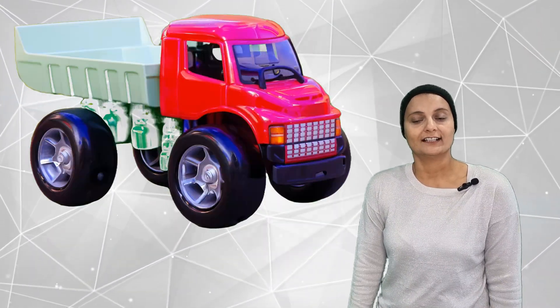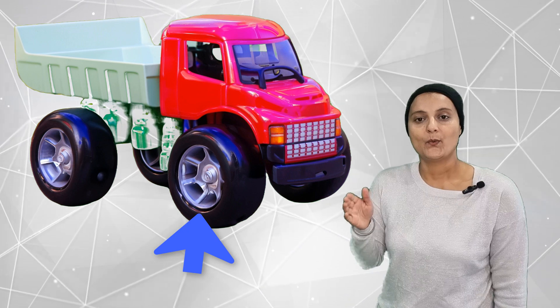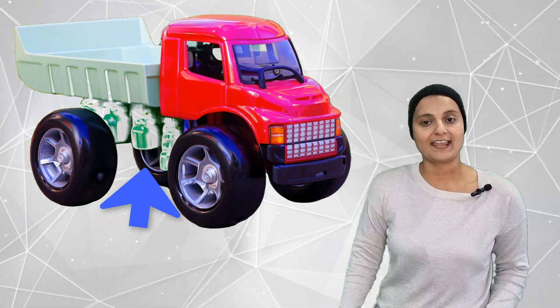How many wheels are on a truck? They are 1, 2, 3, 4, 5, 6, 7, 8, 9, 10, 11, 12. Twelve wheels on a truck.